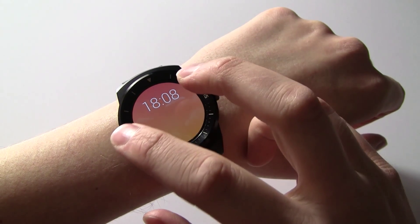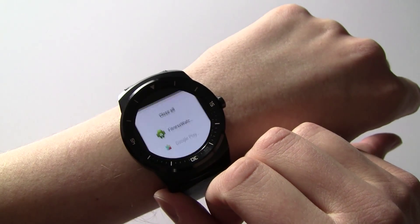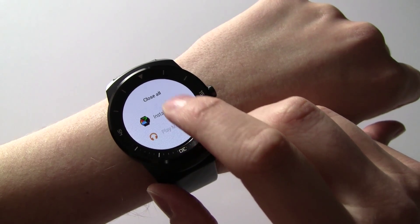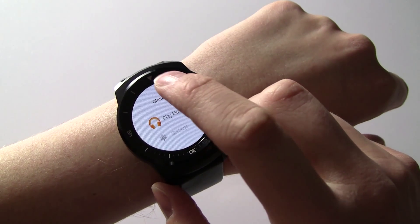Luckily Android Wear has you covered — we have a task manager, so we're able to launch this little task manager and you can see all the different applications that are currently open. You can close them individually or you can close everything.